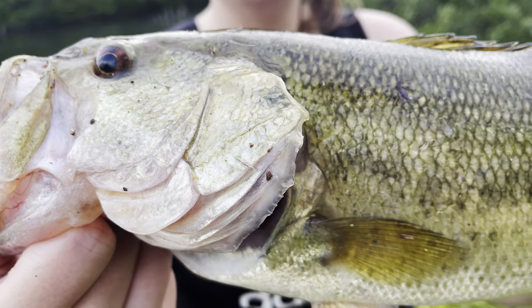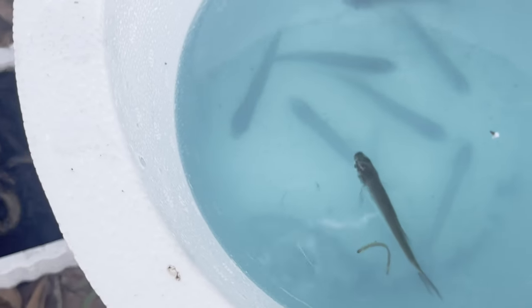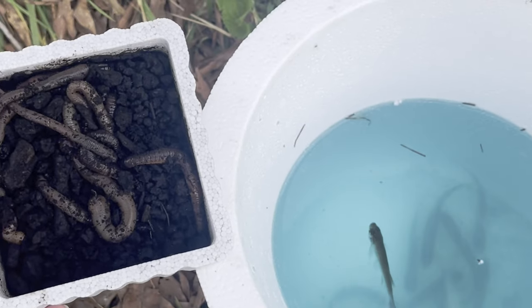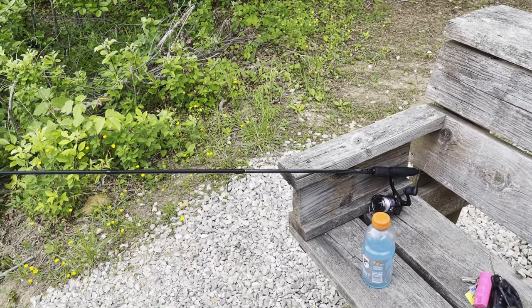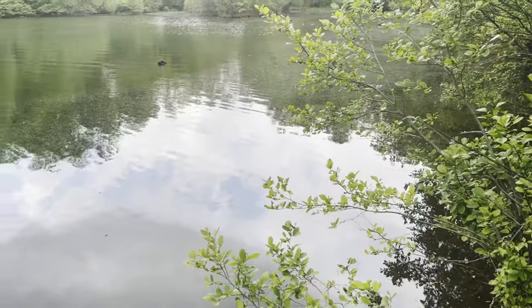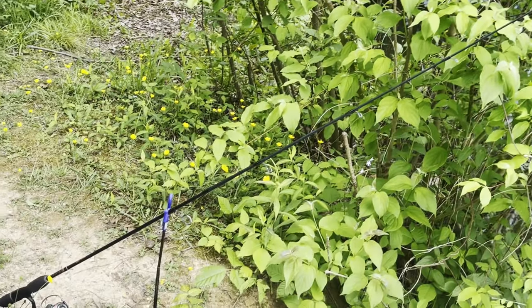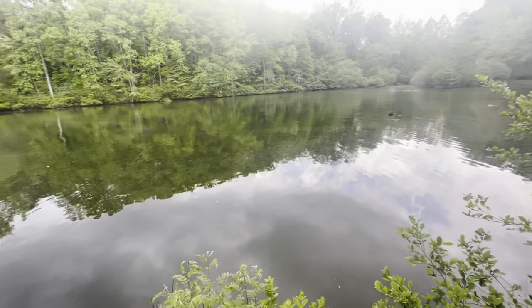Welcome back to our channel! Today we're here at a lake we've never fished at before. We'll be using live minnows and live worms, not targeting anything in particular — just whatever bites. Every time we get a catch we'll show you what's biting and whether it hit the worm or the minnow. We've got a minnow on this pole with a bobber, and a worm on this pole.